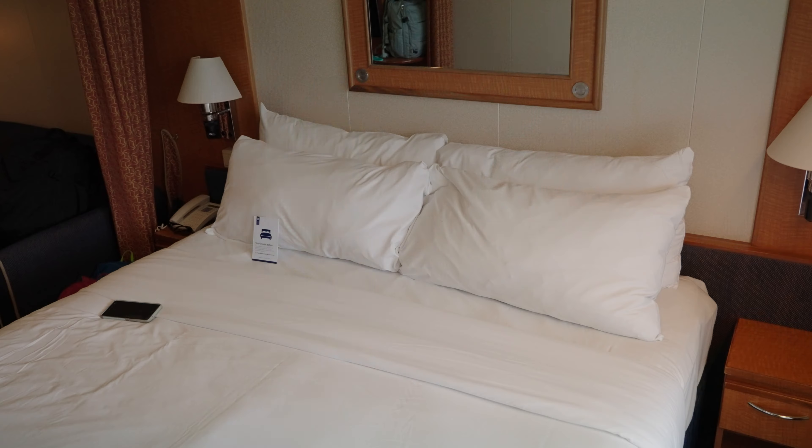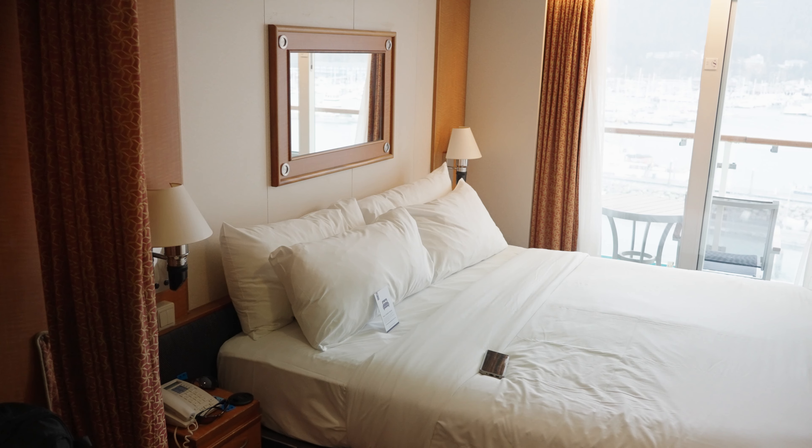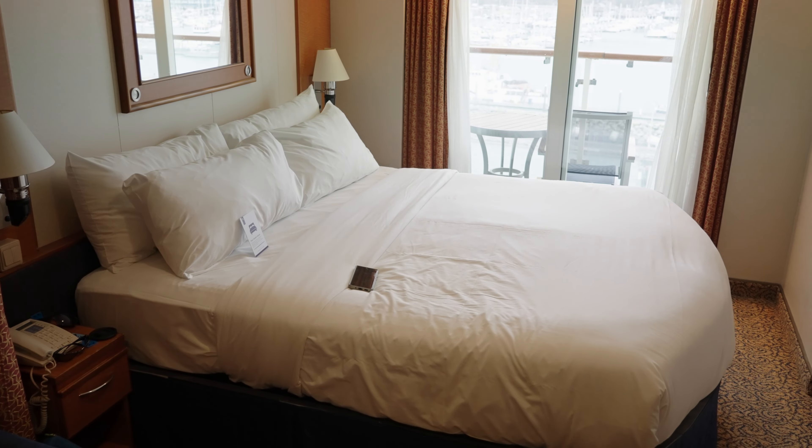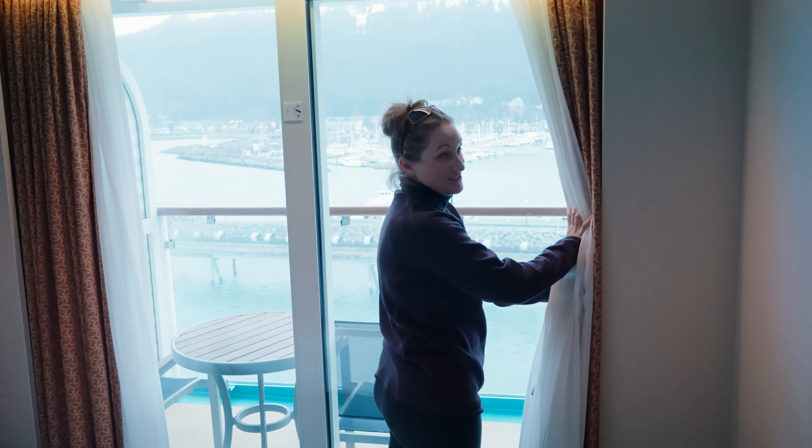And then over here we have a very nice sized bed, which I cannot wait to go to sleep in. And then our final is this — oh my goodness, look at the view! This view is beautiful. Welcome to Alaska, really. Look at this.